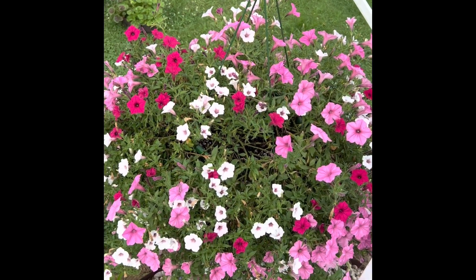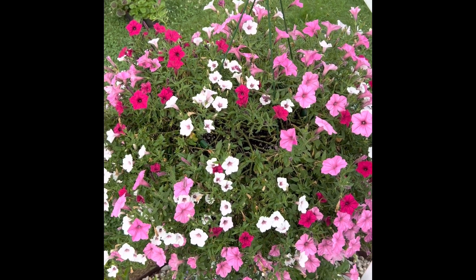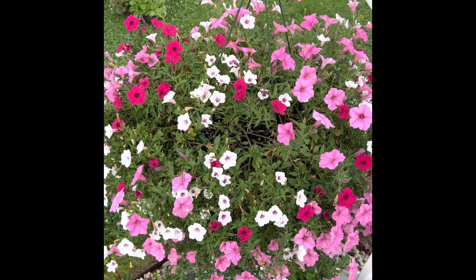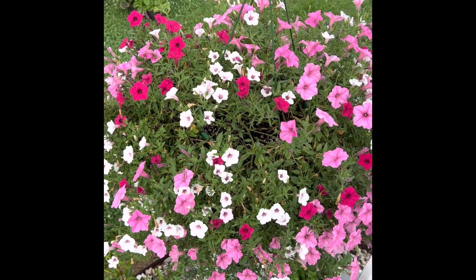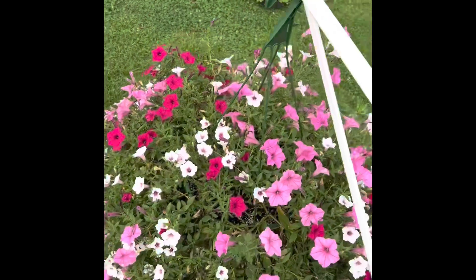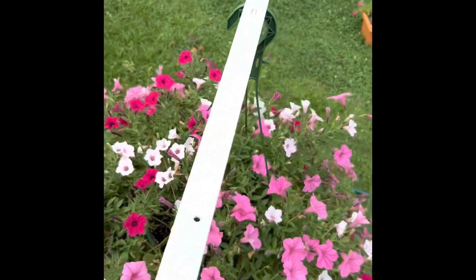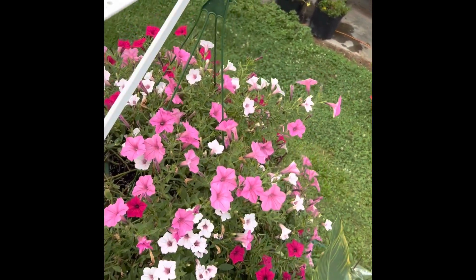Wanting to give an update on this Proven Winners basket. This is the one that has Supertunia, Vista Bubblegum, Silverberry and Fuchsia in it. It hangs over the deck so trying to give you a good view of how big it is.